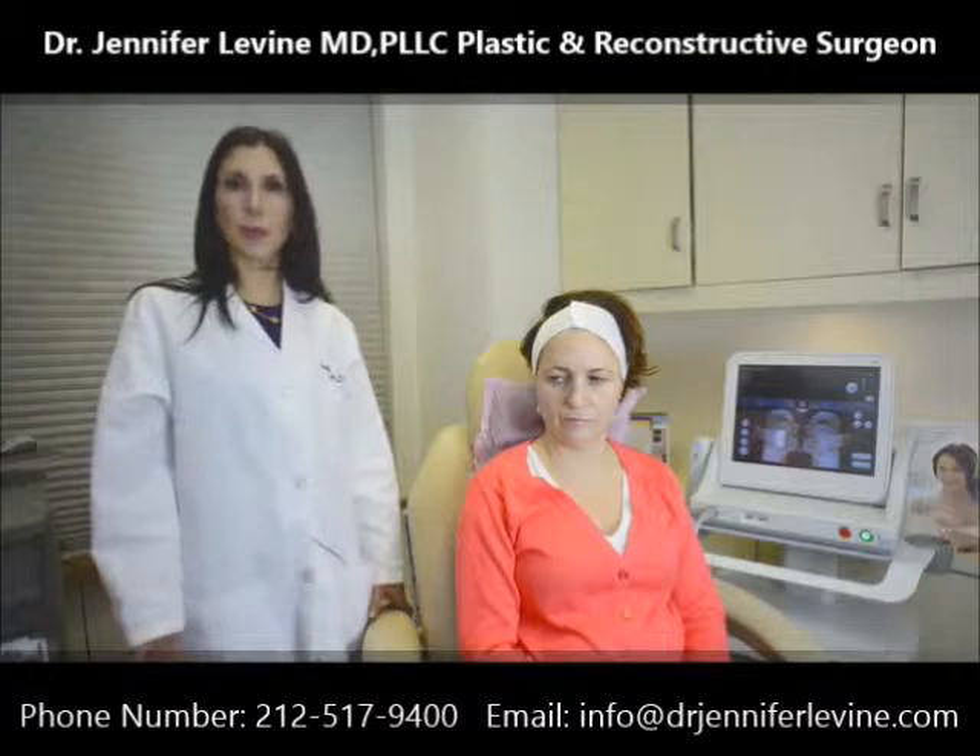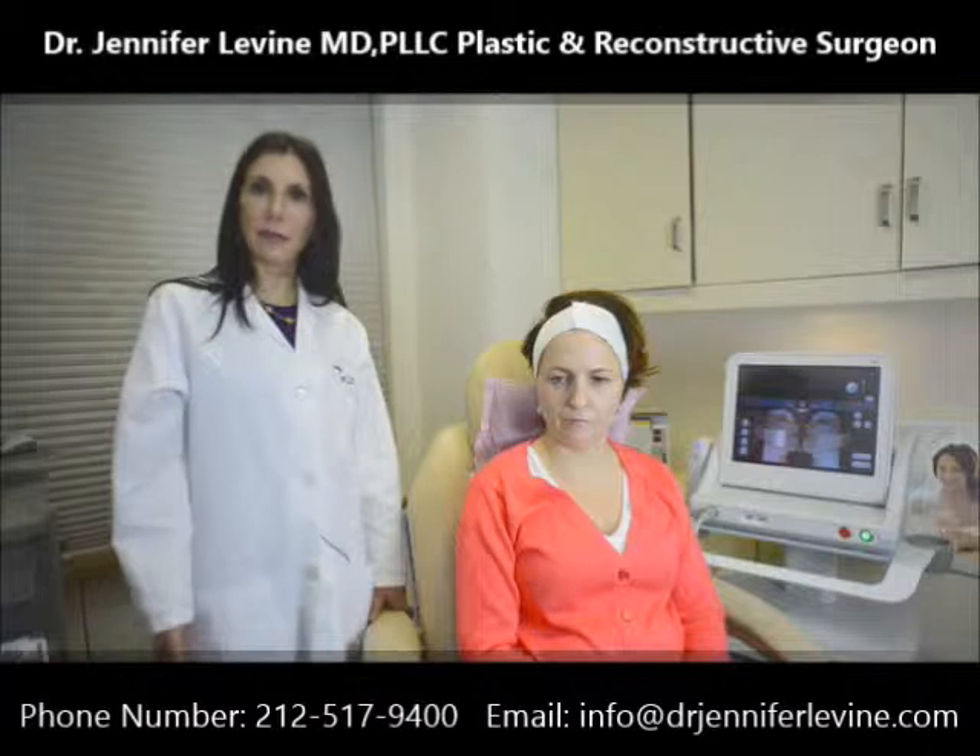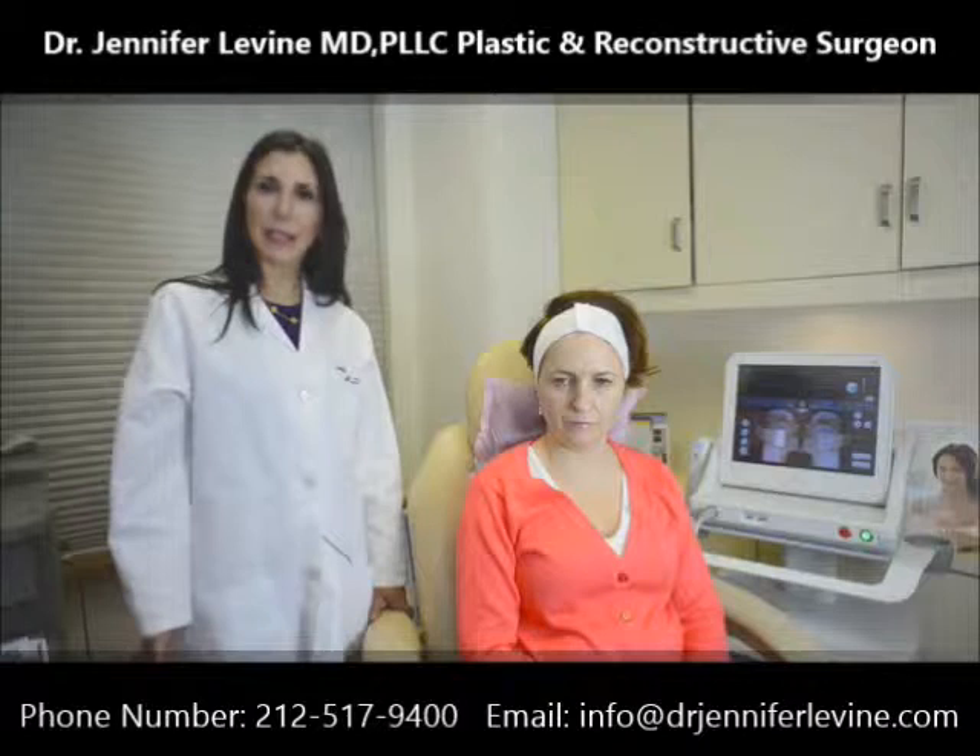The procedure always starts with the consultation. We want to make sure that no patients are on any types of anti-inflammatory medications, as this will inhibit the inflammatory response that is needed for the Ulthera to work.